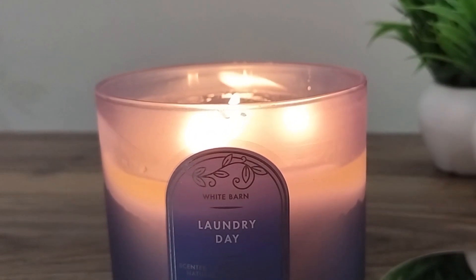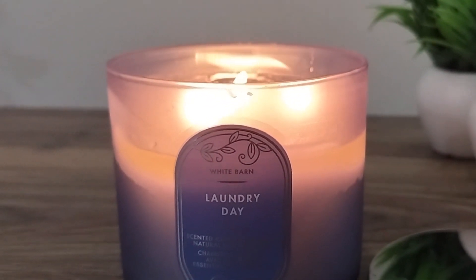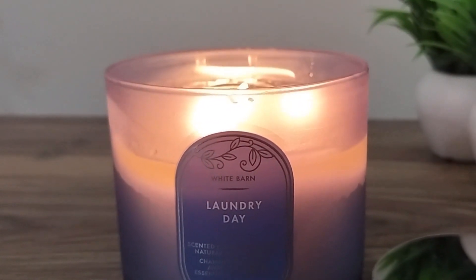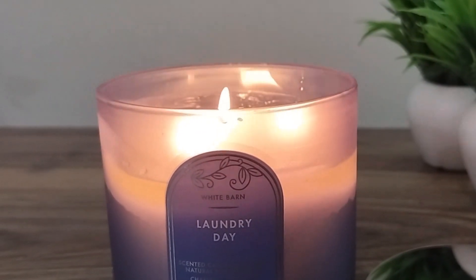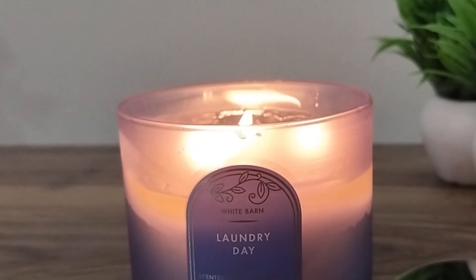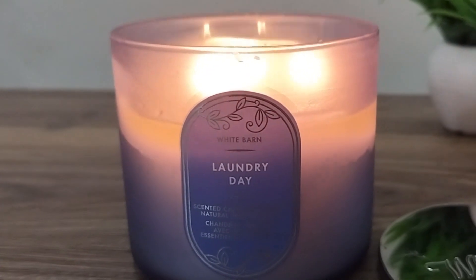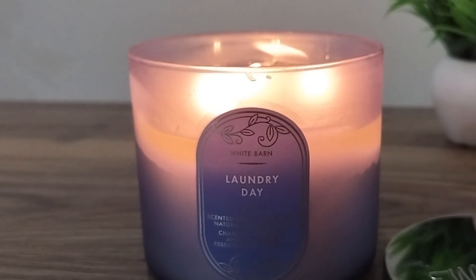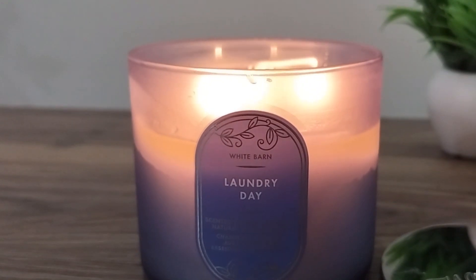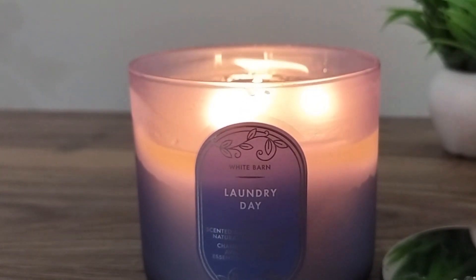It smells very laundry-like — clean, fresh, and very detergent-like. If you like fresh detergent and clean laundry scents, you will definitely love Laundry Day. It is not at all like Sea Island Cotton, Cotton Blossom, or the recent Sea Island launch. It's a very different fragrance. If you've ever sniffed Ariel detergent, it's available everywhere even outside India — it smells exactly like that, but with an added breeze of freshness.